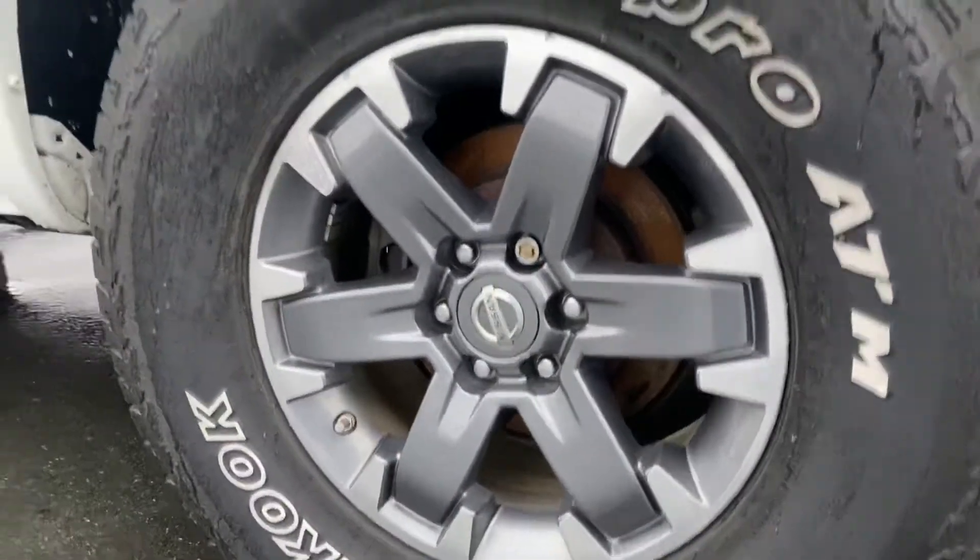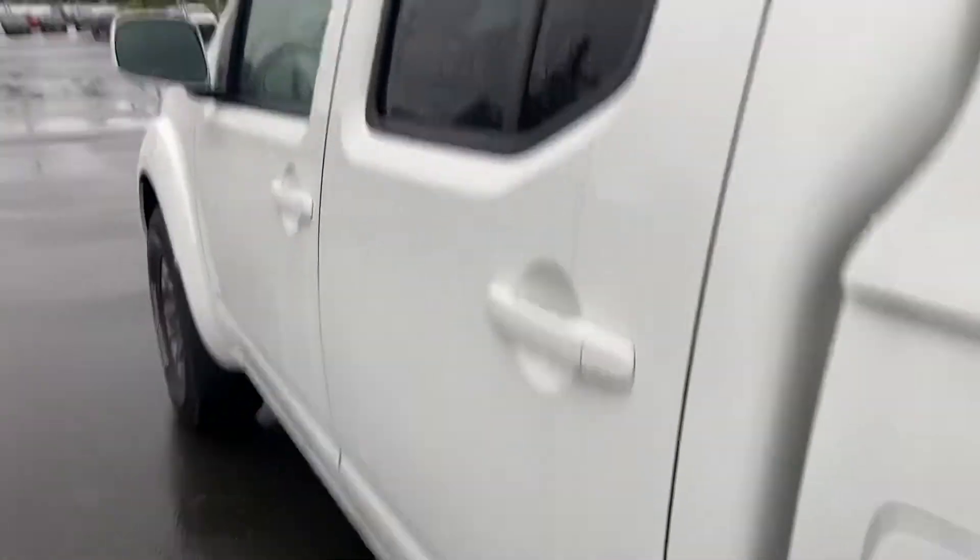You get the 17-inch rims so you can put any type of rubber you really want on these. It does come with the rail system up top and crossbars as well, so you're all set up for the kayaks, paddle boards, canoes, whatever have you.